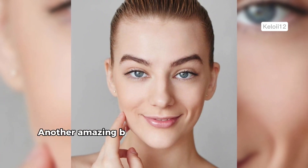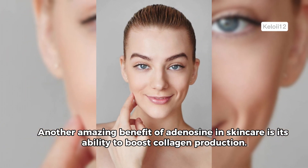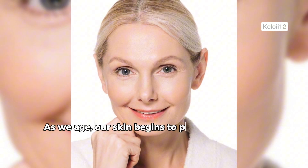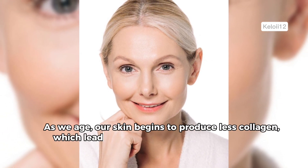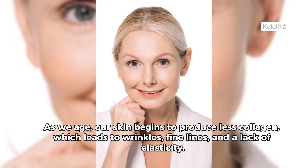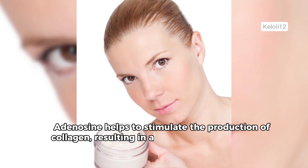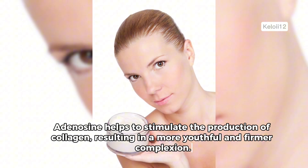Another amazing benefit of adenosine in skin care is its ability to boost collagen production. As we age, our skin begins to produce less collagen, which leads to wrinkles, fine lines, and a lack of elasticity. Adenosine helps to stimulate the production of collagen, resulting in a more youthful and firmer complexion.